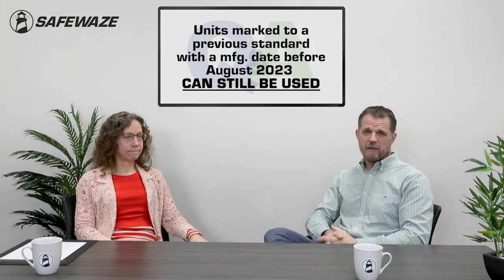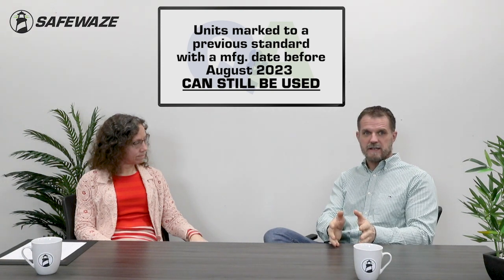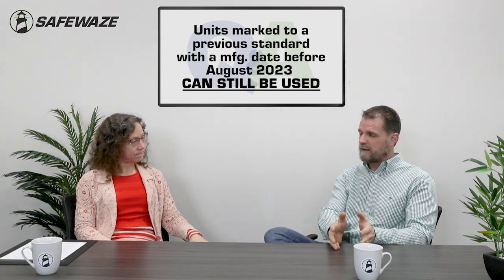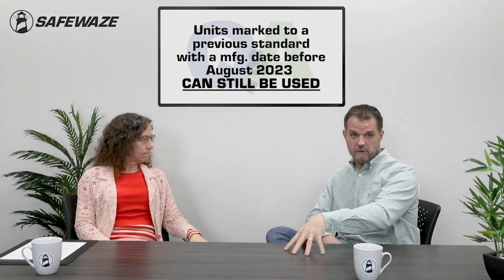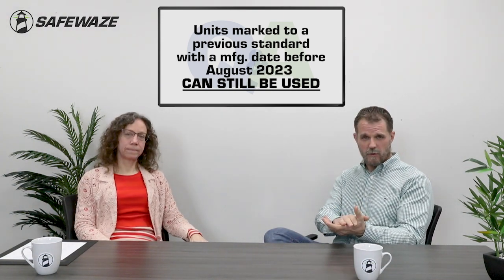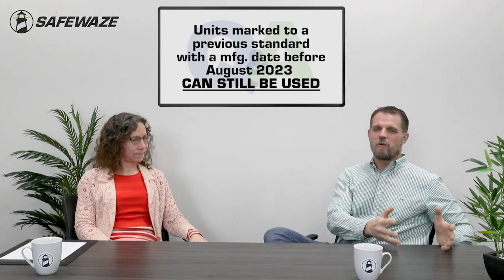What do I do with my existing SRLs under the new standard? The key word is 'rolling.' As product transitions to new standards away from old ones, there is no requirement from ANSI or OSHA to discard existing product. There is no rule that says on a specific date that all product must meet the new standard or be thrown away. As long as product is inspected per manufacturer guidelines and your fall protection plan, and is still deemed usable, it can still be used. There is no throwaway required.